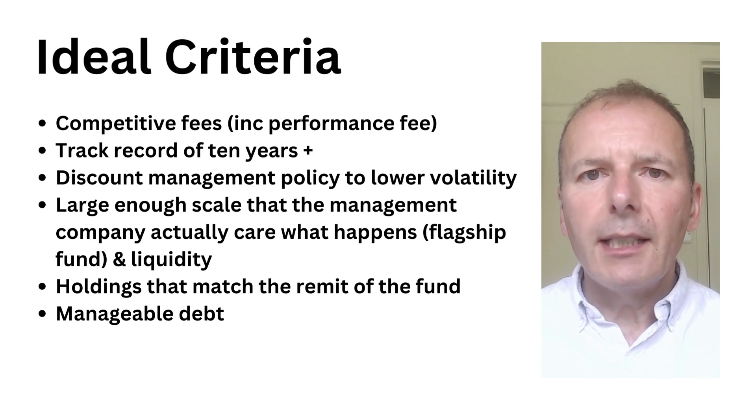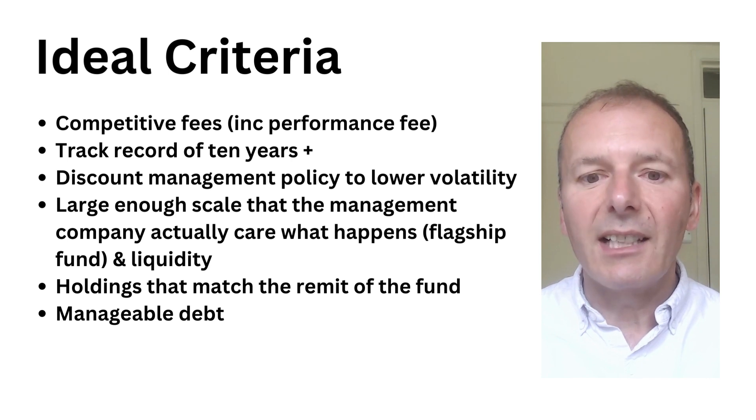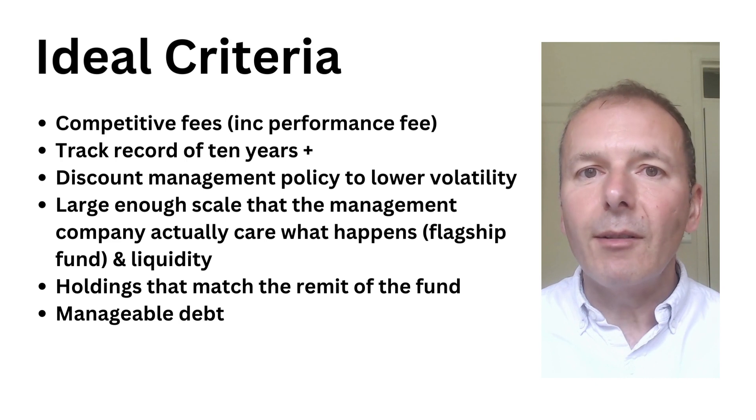So what would be the ideal criteria for an investment trust? We would include competitive fees, ideally no performance-based fee, a track record of over 10 years, and a discount management policy to lower volatility — meaning it buys back its own shares if they're trading very cheaply. It should be large enough that the management actually care what happens — what I call a flagship fund. It also needs sufficient liquidity, holdings that match the remit of the fund so it does what it says on the tin, and manageable debt.